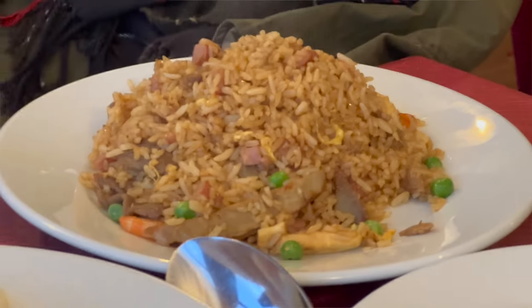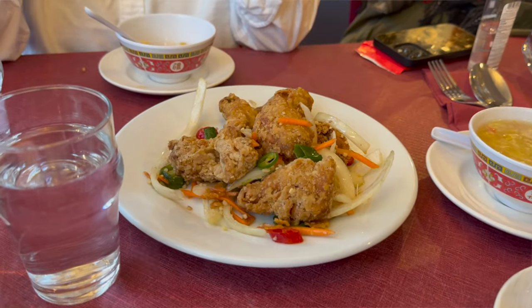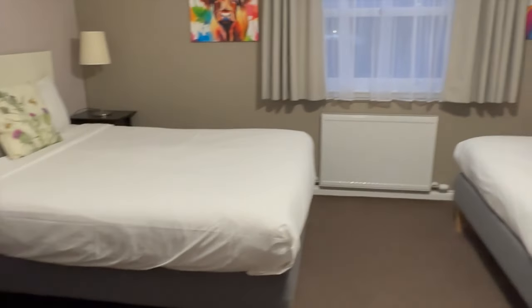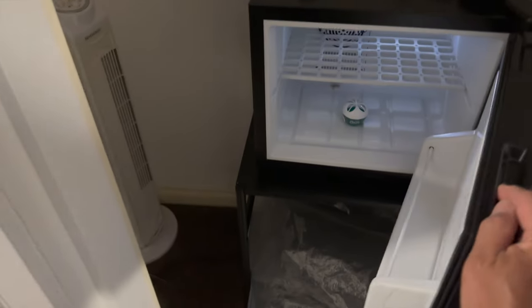Everything that we ate is so good — from the fried rice to the Singapore noodles, sweet and sour fish, salt and pepper chicken, and even the soup. Everything's delicious! I didn't expect this to be this good here in Scotland. Then we checked into the hotel — not bad for three people. There's a mini fridge and lots of pillows.